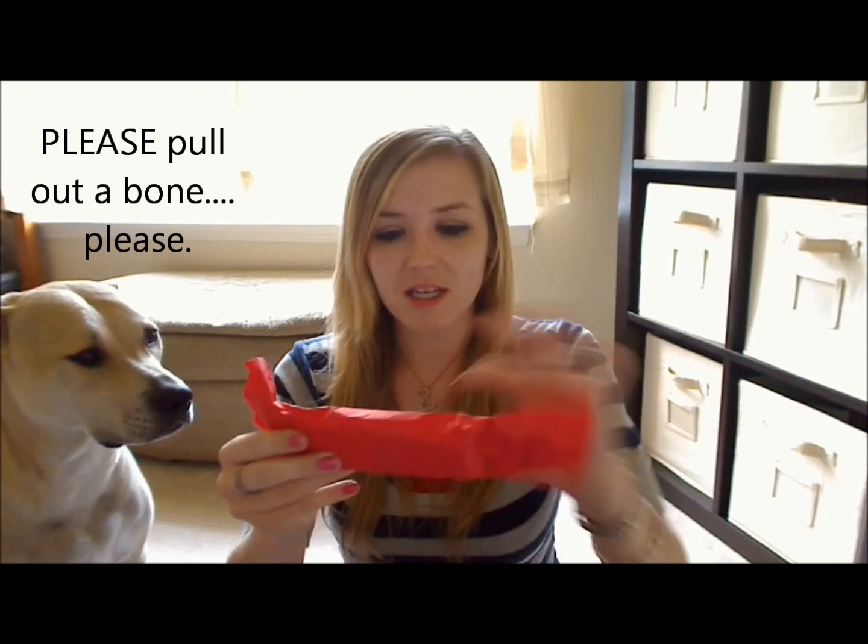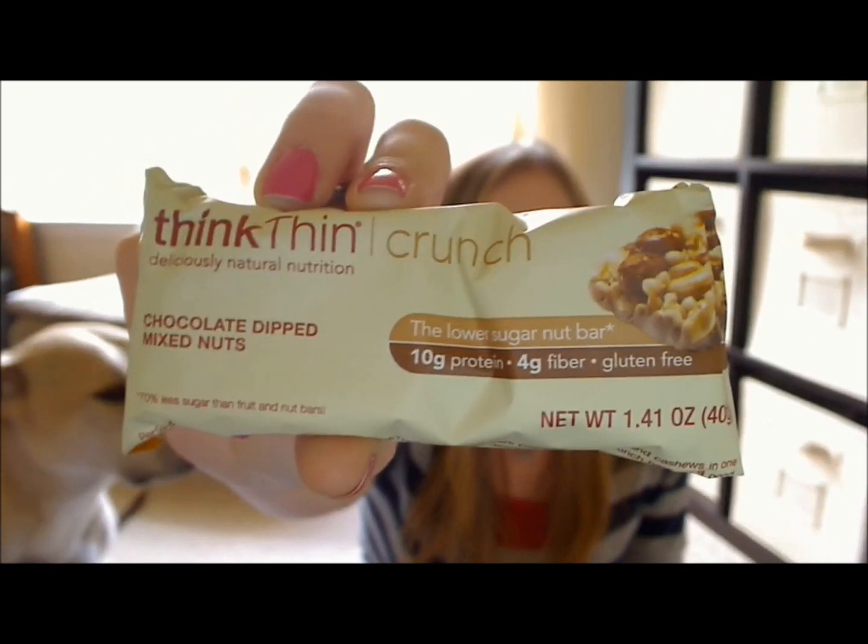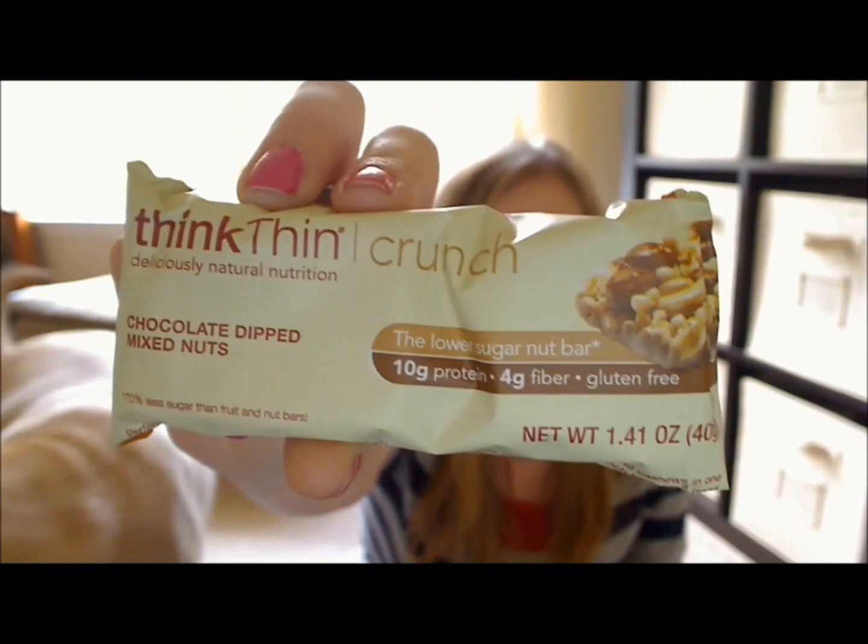The next thing in the box is this Think Thin Crunch in chocolate-dipped mixed nuts. I believe this is a full-size bar.